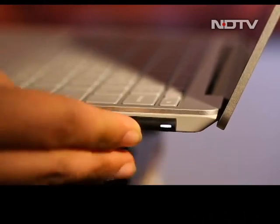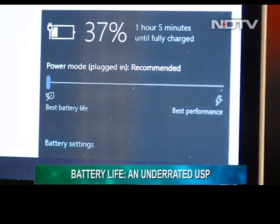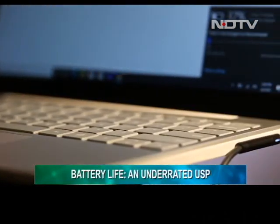Battery life on the Surface Laptop Go is its underrated USP. We were getting a mileage of a good 5 hours in moderate to heavy use, which is great given its size.